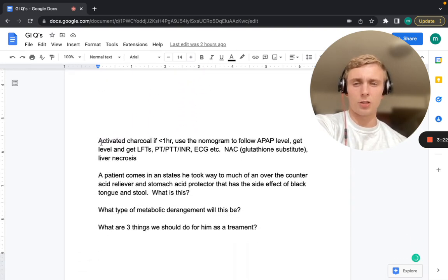That's going to be activated charcoal since it's under an hour — this patient was 45 minutes in. You want to do activated charcoal under an hour since the pills are not fully digested yet. Use the nomogram to follow the APAP levels — that's how we'd work them up. We also want to get LFTs since it involves the liver, and also PT, PTT, and INR.